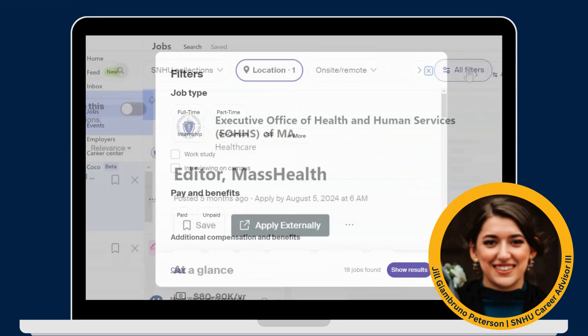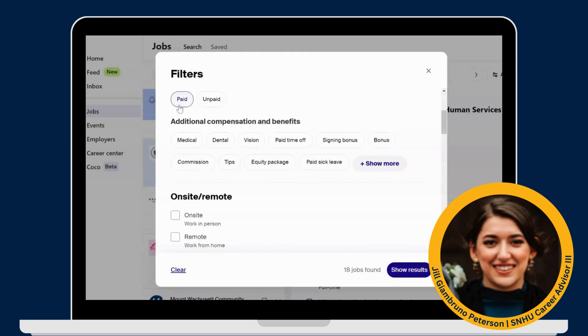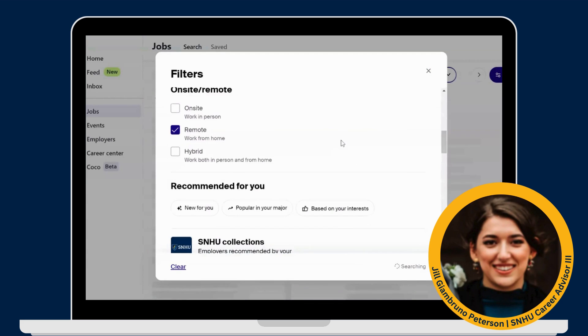Click on the All Filters button to view and select more options. If you're simply browsing, use the provided filters to target possible career paths based on your preferences.